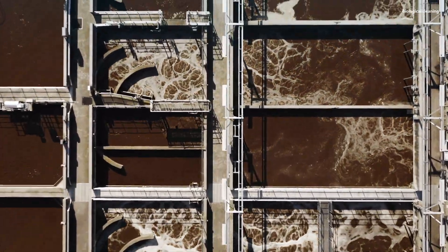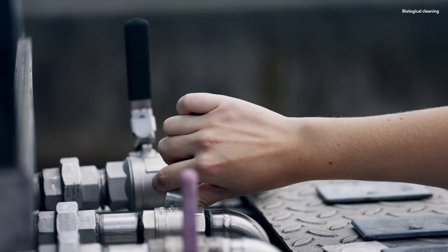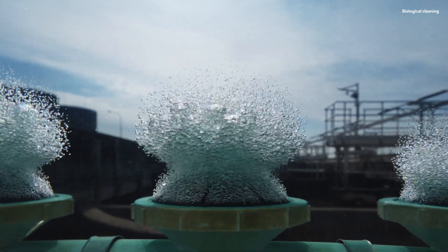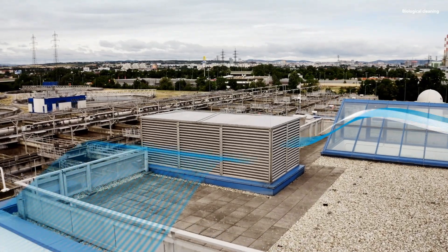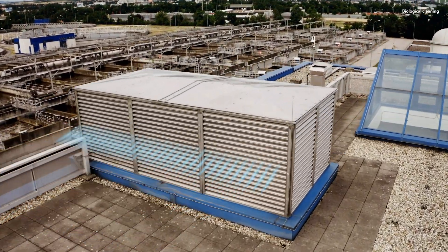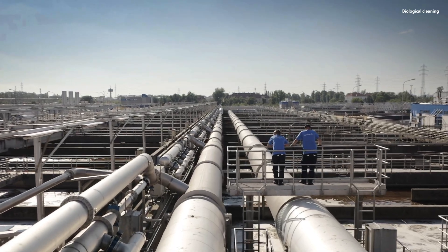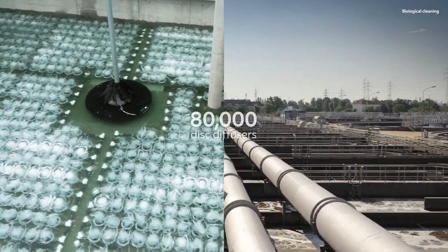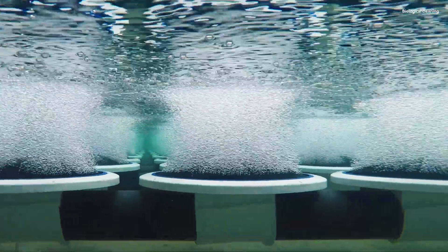However, inside these gigantic basins, everything happens on a bigger scale, much faster, more intense and highly concentrated. This process requires some external support. We humans and microorganisms have something in common: we need oxygen to stay alive. To supply the microorganisms with vast amounts of oxygen, ambient air is absorbed and densified in high-performance compressors. It is then streamed through huge pipes to the bottom of aeration tanks, where 80,000 disk diffusers distribute the air through fine-poured membranes, creating myriads of tiny bubbles.